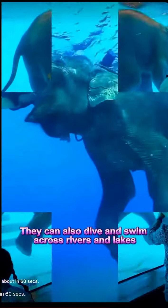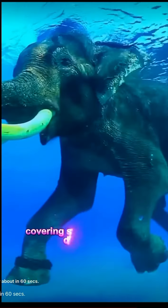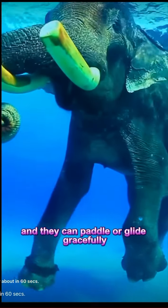They can also dive and swim across rivers and lakes, covering surprisingly long distances. While in the water, an elephant's legs often float and they can paddle or glide gracefully.